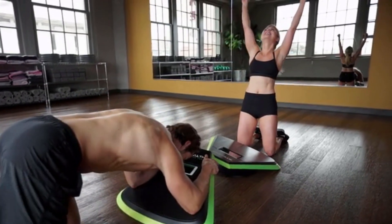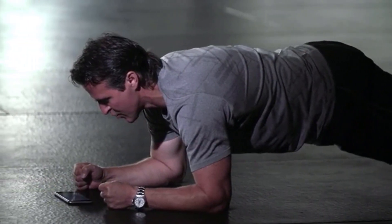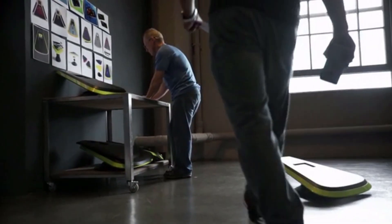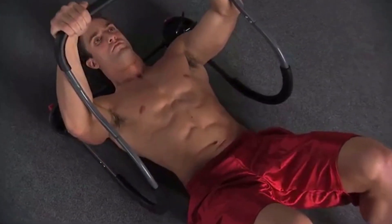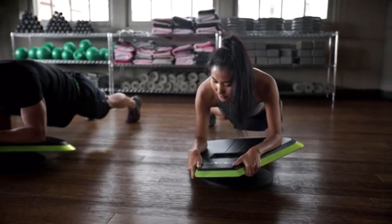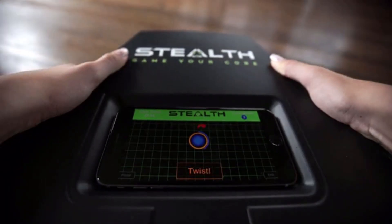Stealth can get you great-looking abs and a strong healthy back in under three minutes a day. I'm Howie, inventor of Stealth. A year ago I was at the gym, staring down at my phone doing the plank exercise, and I was so bored. The next day I called my buddy Don Brown — I call him the King of All Abs. He developed the Ab Roller, sold in millions of homes. Having designed fitness products for over 30 years, when Howie shared his idea for Stealth, I was all in.